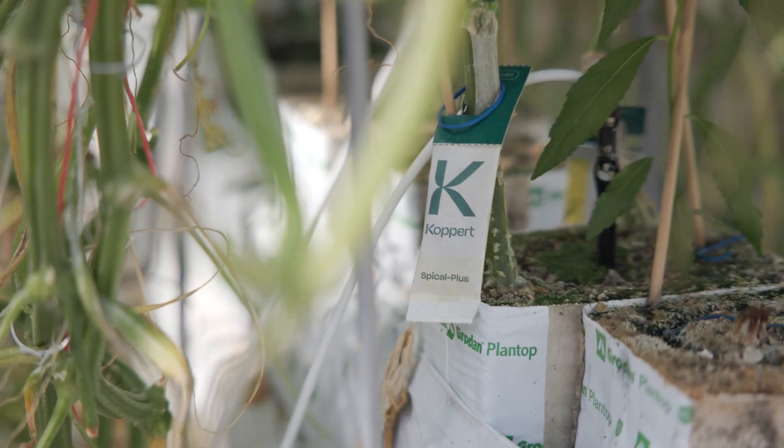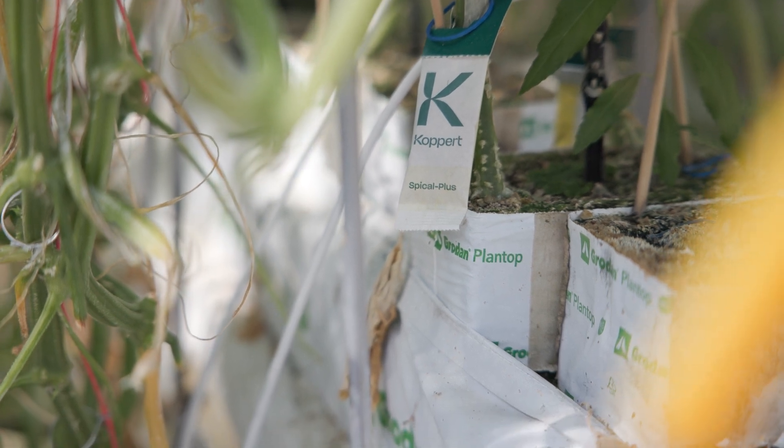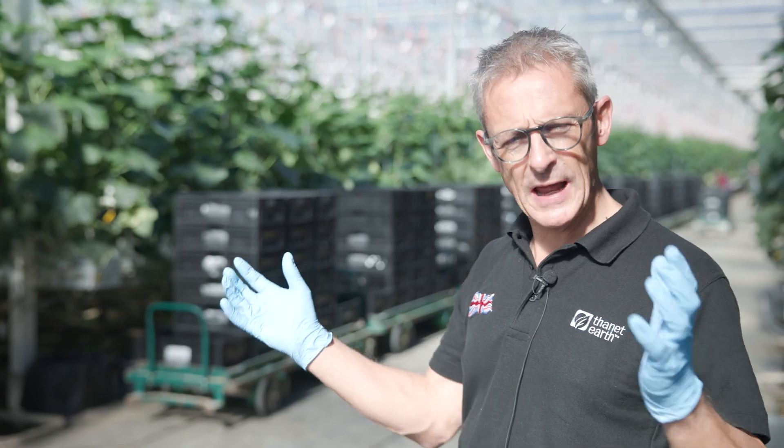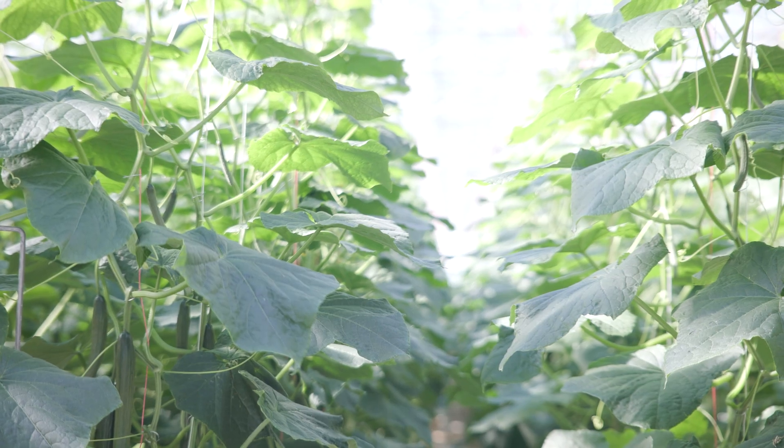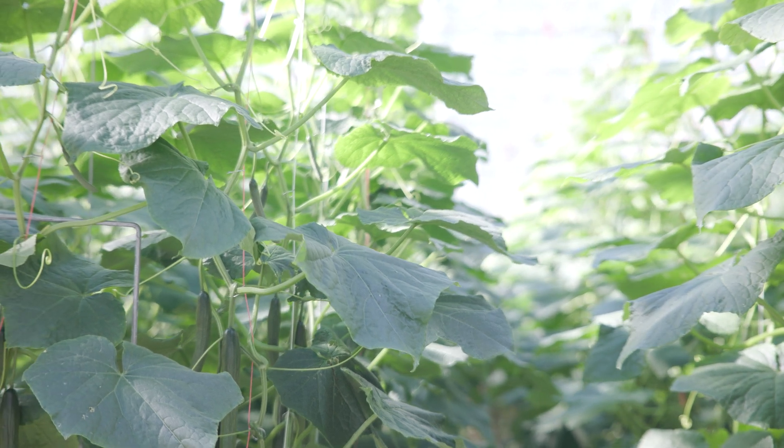Soil is really complicated and really difficult to manage, so we remove that complexity, put the plants in an inert medium and then feed everything the plant needs — all the fertilizers and nutrition it needs to do what it needs to do — and that's to produce great quality British cucumbers.